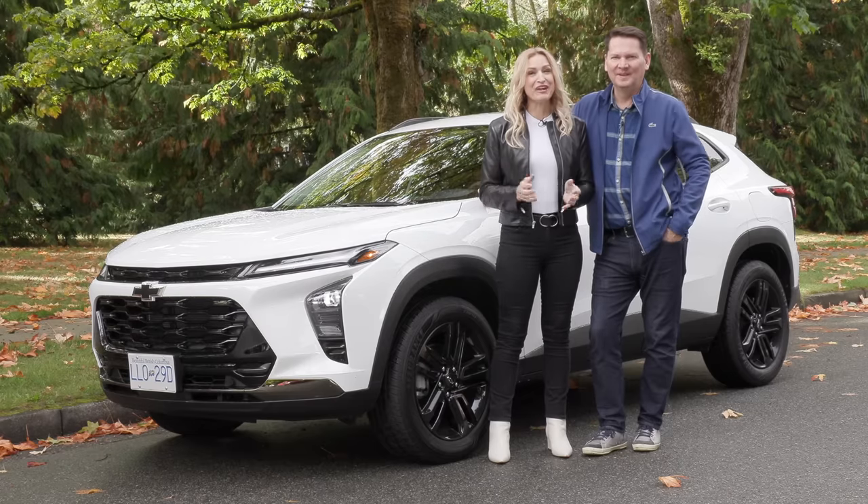We've got the all-new Chevrolet Trax. This one's a shocker. You know what we're doing, Andrea? We're making Trax.